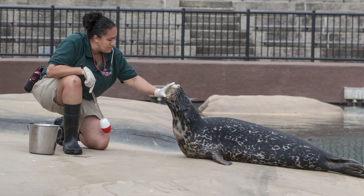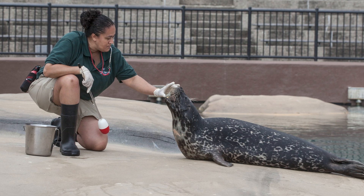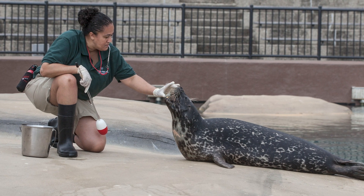However, if the seal responds correctly, our keepers want to let the seals know right away. So they'll use a bridge — usually the whistle that you might see them carrying around their neck, or you might even hear them using during today's session. This bridge lets the seals know right away they've done the correct behavior, and the reward is on the way.